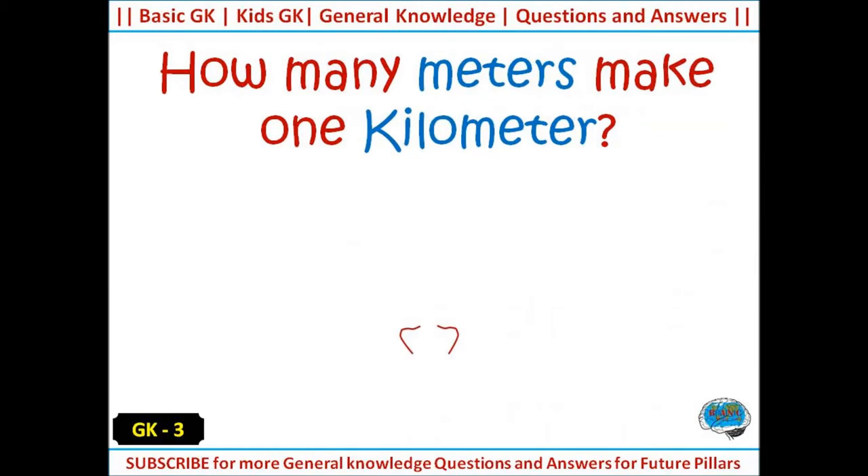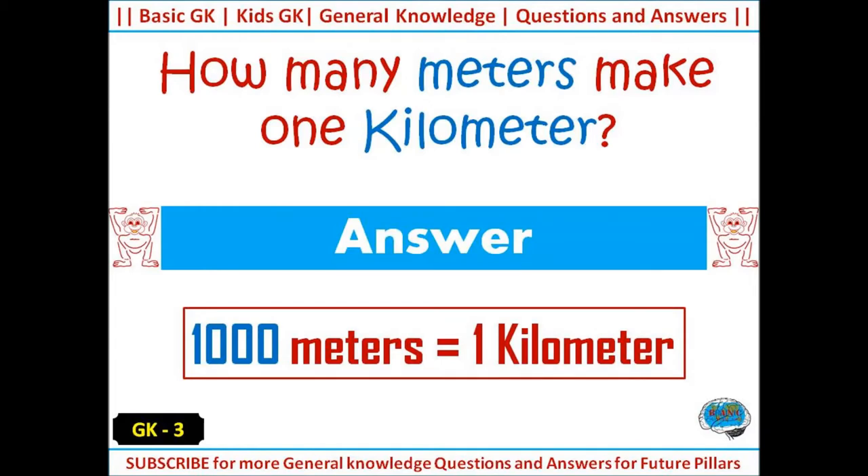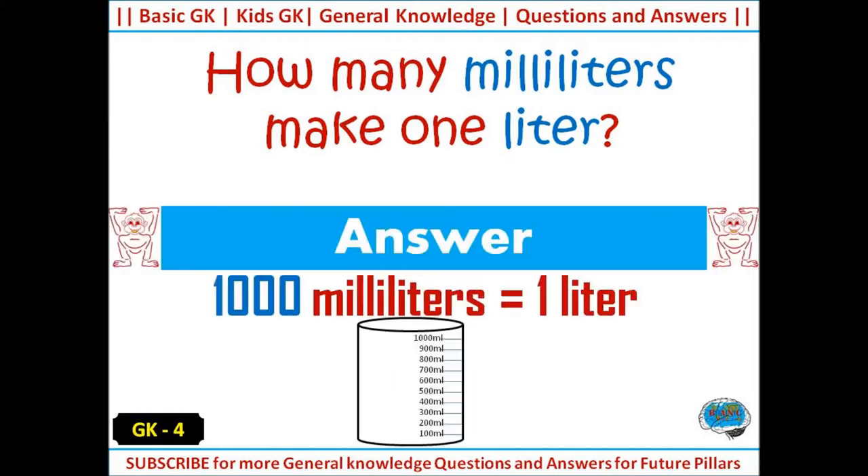How many meters make one kilometer? Answer: 1000 meters make one kilometer. How many milliliters make one liter? Answer: 1000 milliliters make one liter.